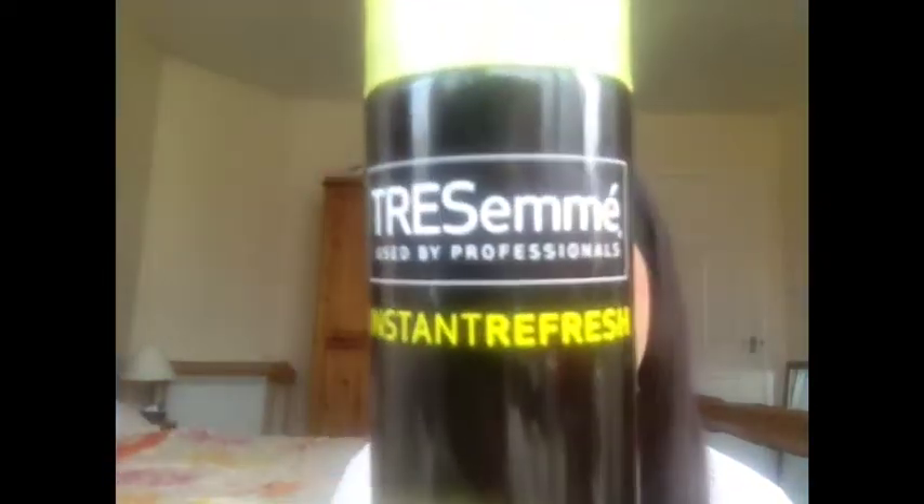You can get it at Boots — I'll leave the link below because I have no idea how much it costs. The next thing I've been loving, which I use every day — well, I wash my hair every second day — and I've been using this dry shampoo on the in-between days. It's the Tresemme Instant Refresh dry shampoo, and this is for normal to oily hair. My hair is extremely oily, so I've been absolutely loving this.